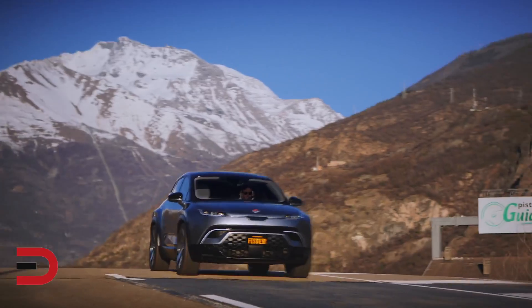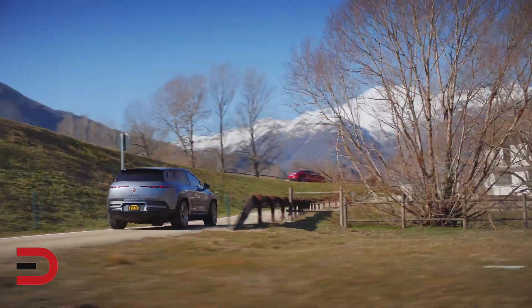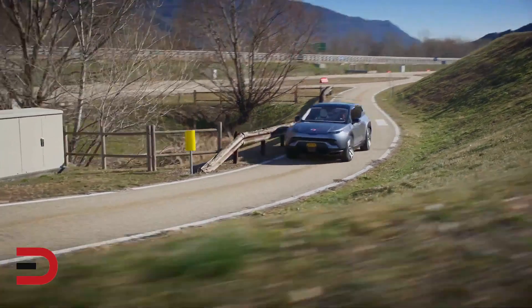It'll start at $37,500, or you can lease it for $380 a month with $3,000 down. If you want to get in line for one, you can reserve a Fisker Ocean now for just a $250 deposit.